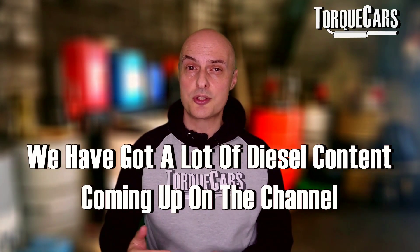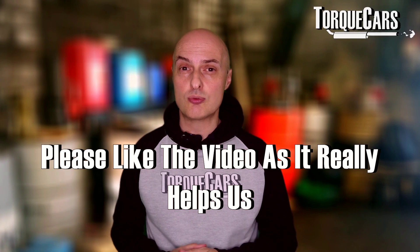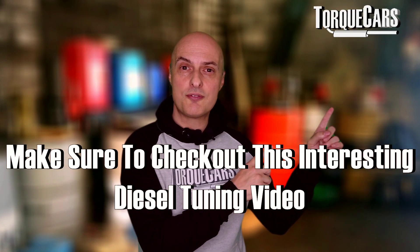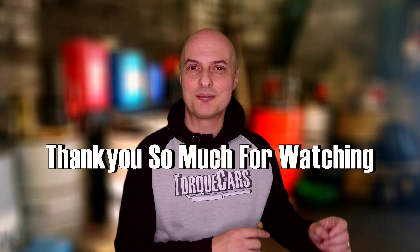If you could hit that like button it really does help us get the content out there. I've lined this diesel tuning video up to help you understand a little more about the nuances of tuning the diesel engine. I'll see you in the next video — thanks so much for watching.